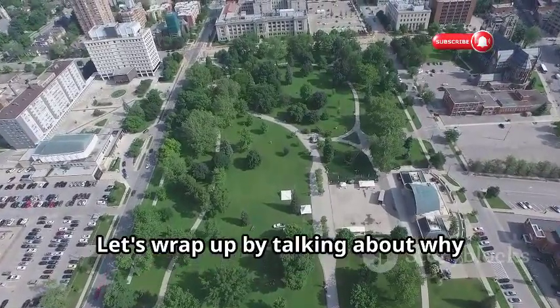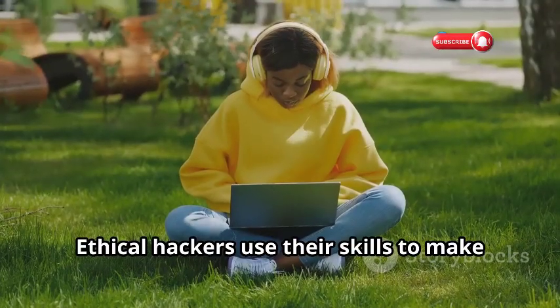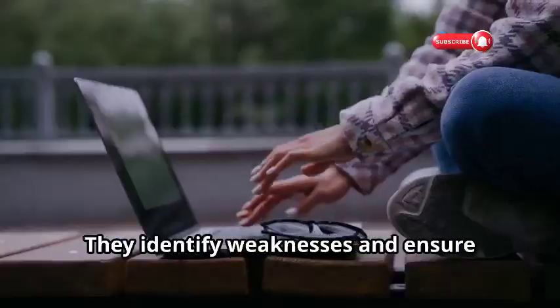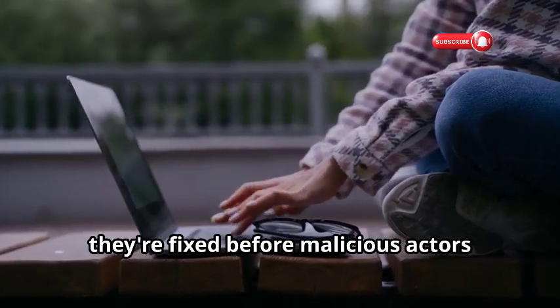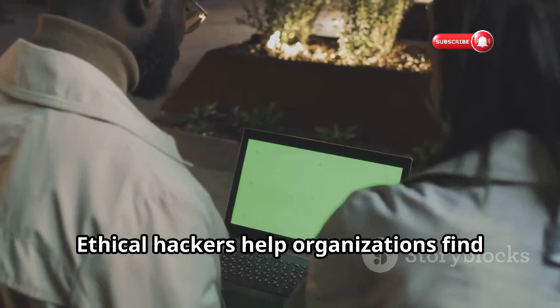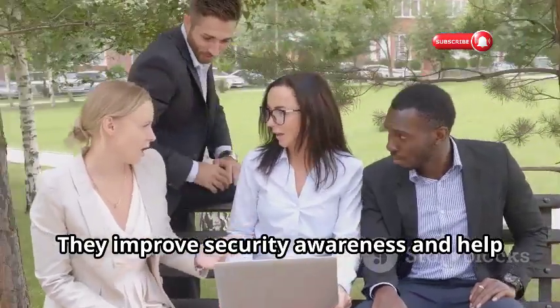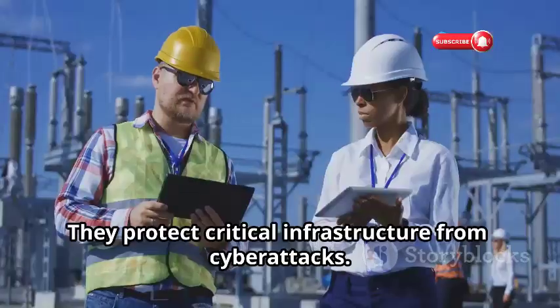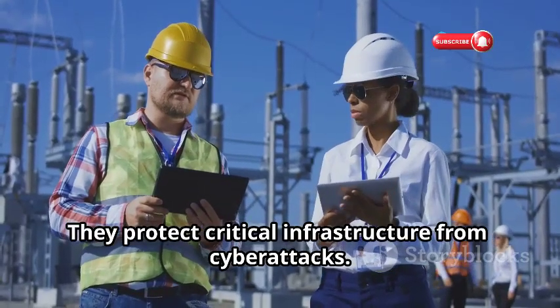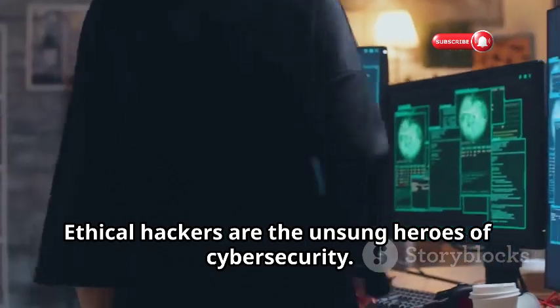Let's wrap up by talking about why ethical hacking is important. Ethical hackers use their skills to make the digital world safer — they identify weaknesses and ensure they're fixed before malicious actors exploit them. They help organizations find and fix vulnerabilities, improve security awareness, build more secure systems, and protect critical infrastructure from cyberattacks. Ethical hackers are the unsung heroes of cybersecurity.